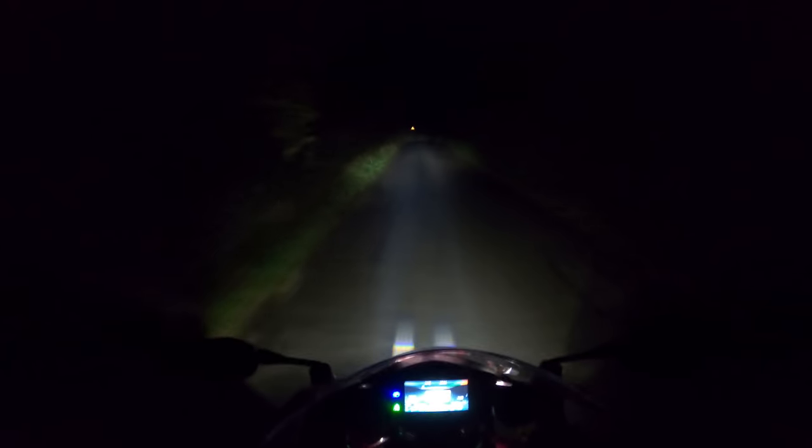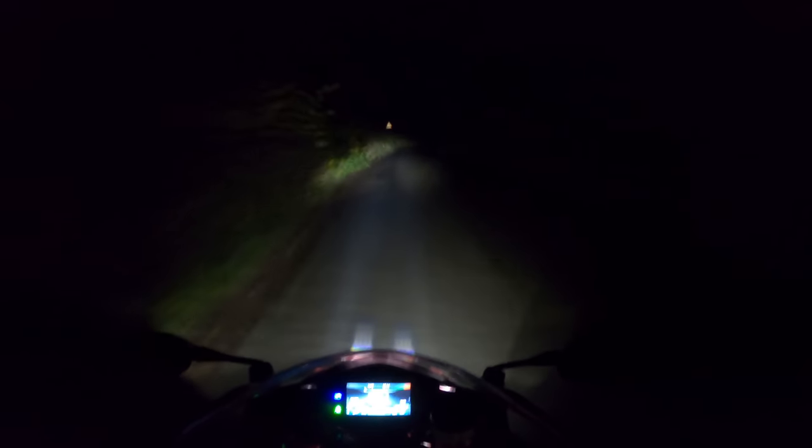That said, it is bloody fantastic. Just ride it in the daytime, simple as that. Expensive, of course it is, but so are most EVs. I'm going to get this in the garage and crack open a nice bottle of Italian Rioja. Thanks very much for watching. I've been Richie Vida. This has been the Energica Ego Plus RS, and it is bloody fantastic. Thanks all, take care, see you soon.